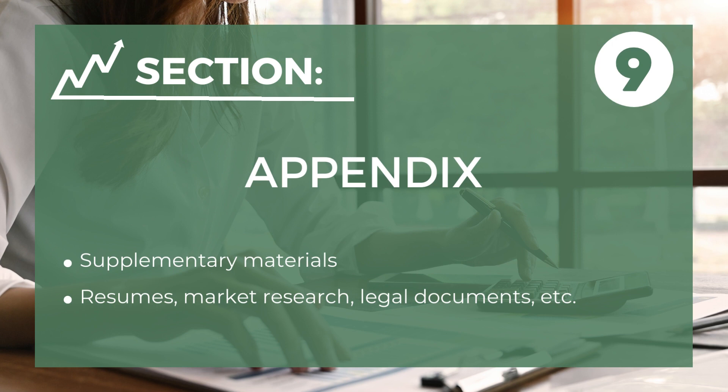And the ninth component is the appendix — any additional materials that support your plan, such as resumes, market research, or legal documents.